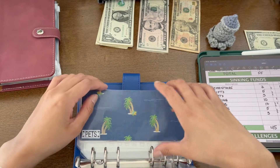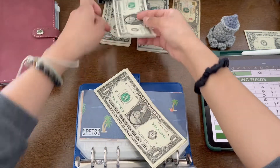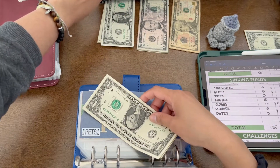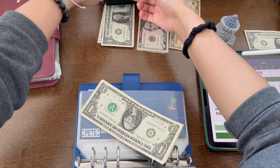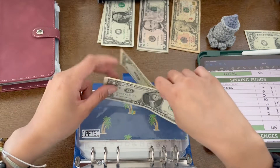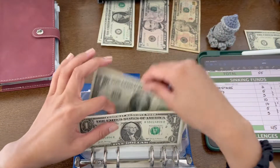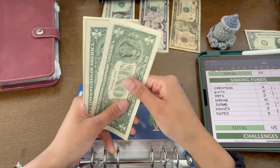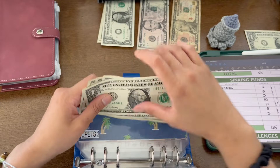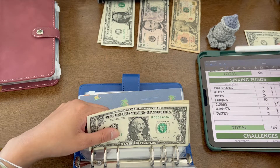Pets is getting $3. I sadly don't have any pets, but this is for my future pet. Now pets has 1, 2, 3, 4, 5, 6, 7, 8, 9 — almost double digits, almost!